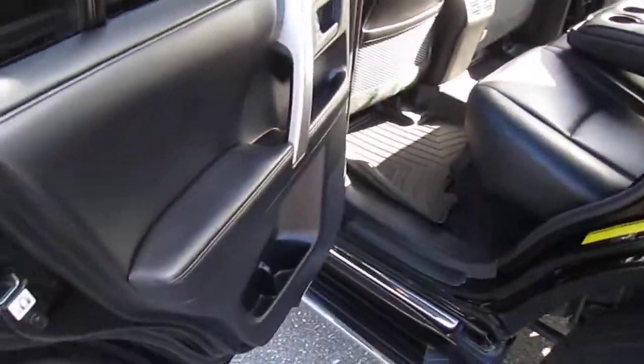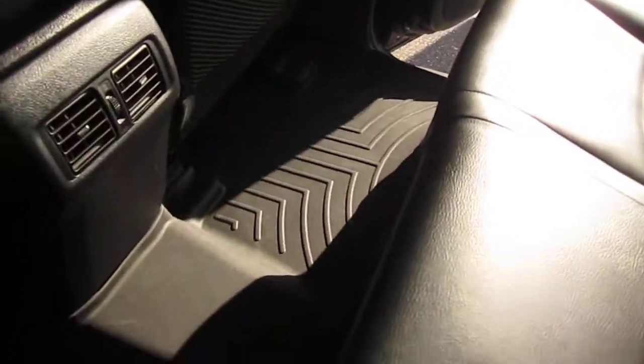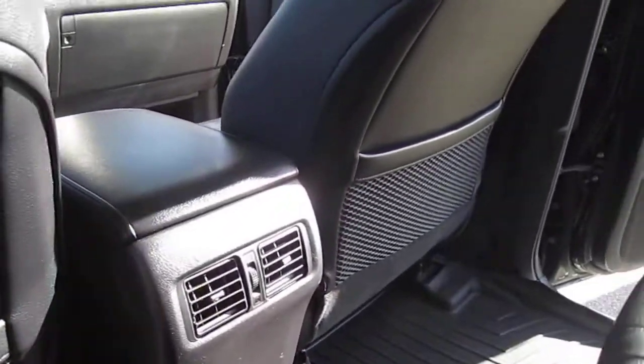Very excellent condition for the back seat as well. This is a smoke and pet free vehicle. Fold down armrests with dual cup holders. WeatherTech floor mats throughout — underneath the carpets is very clean. Rear AC and a very clean headliner as well.